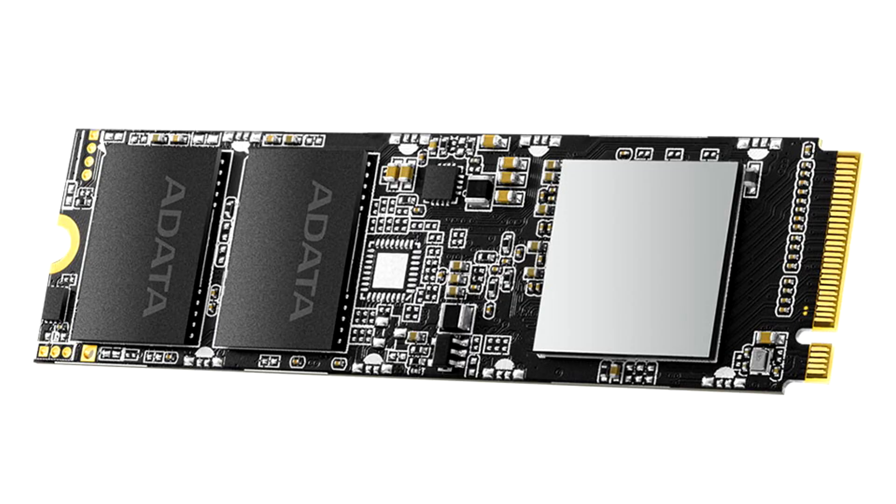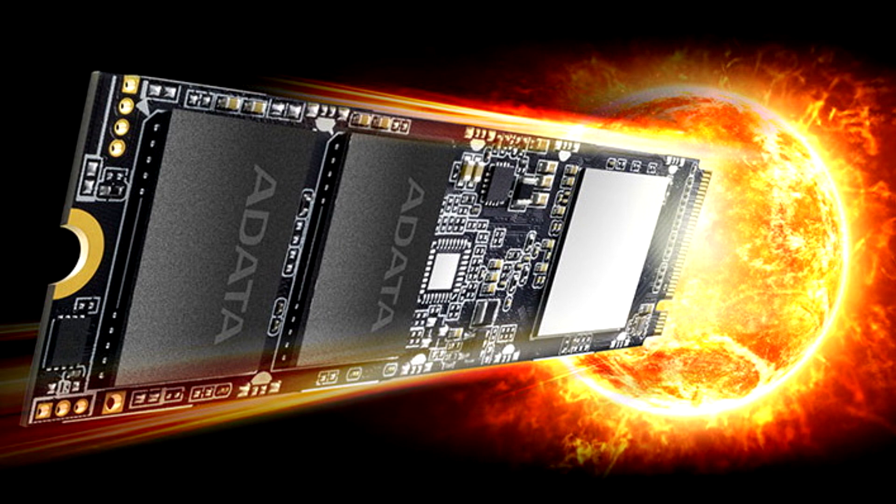Addita XPG launches the SX80100 Kigen 3x4 M.2 2280 SSD. Addita Technology, a leading manufacturer of high-performance DRAM modules, NAND Flash products, and mobile accessories, today announces the launch of the XPG SX80100 Kigen 3x4 M.2 2280 solid-state drive.